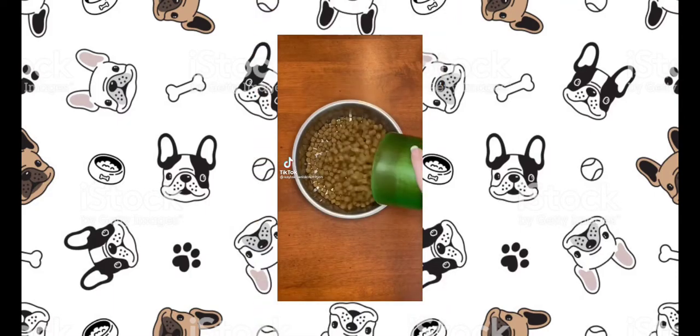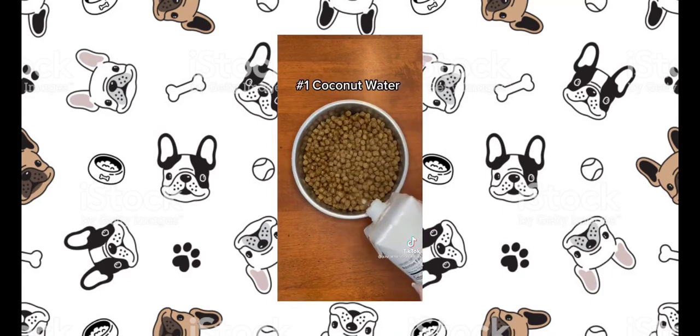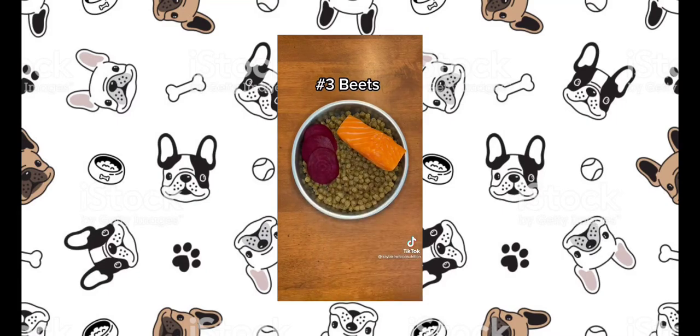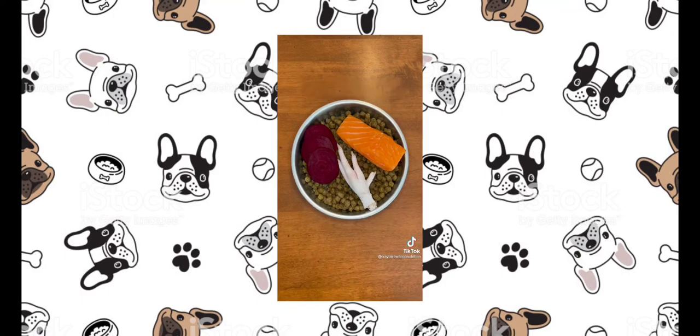Here are four healthy toppers you can add to your pup's food. First, I'm adding coconut water for hydration, electrolytes, and extra nutrients. Second, I'm adding pre-frozen raw salmon as a source of omega fatty acids and protein. Third, I'm adding beets because they are high in antioxidants and phytonutrients. Lastly, I'm adding a chicken foot because they are full of natural collagen and help clean dogs' teeth. For more dog nutrition videos, follow me on Instagram.